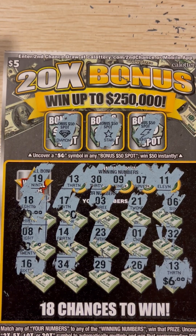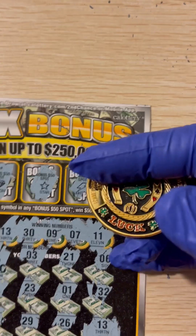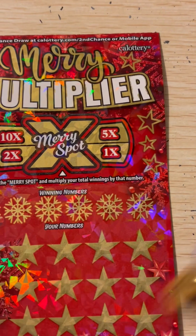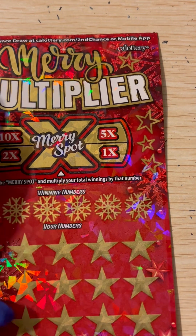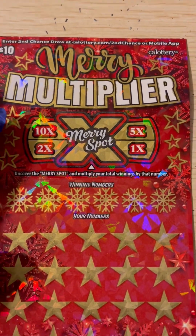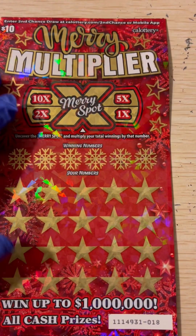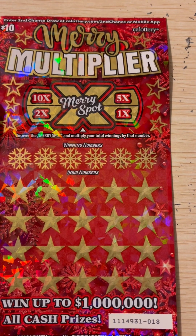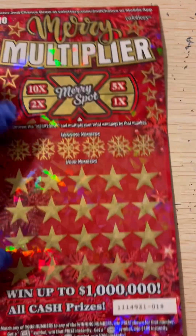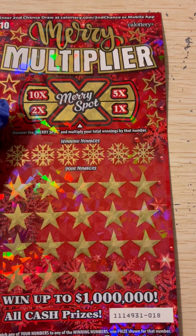Six dollars — better than zero. Thank you, California. Now let's try our luck on the Merry Multiplier. This is a bigger ticket. It has a multiplier spot. This is a matching game and we could win up to a million. We need to match — it's a matching game.